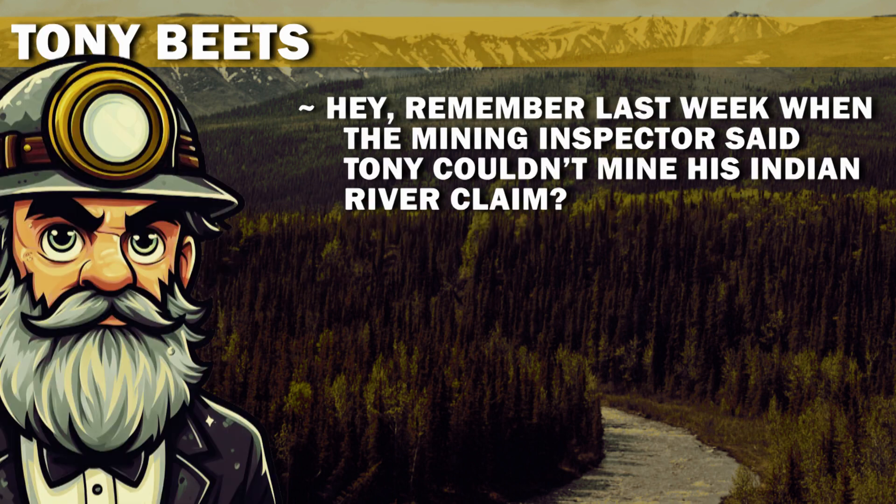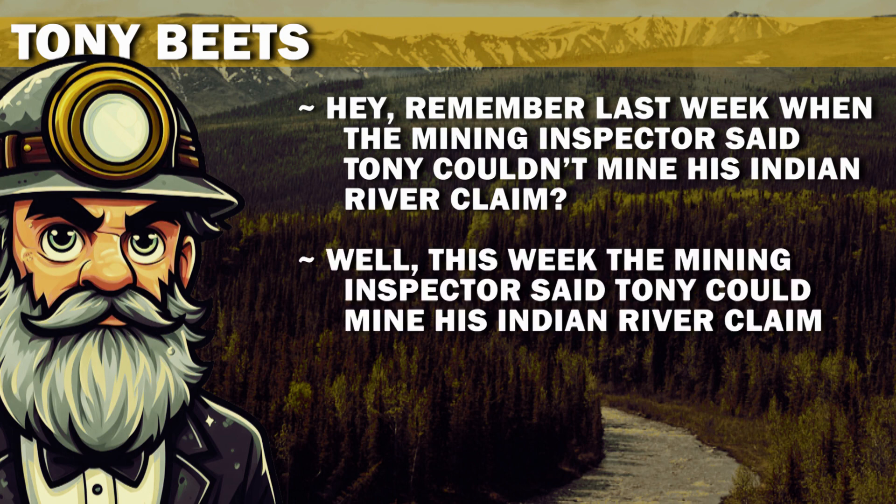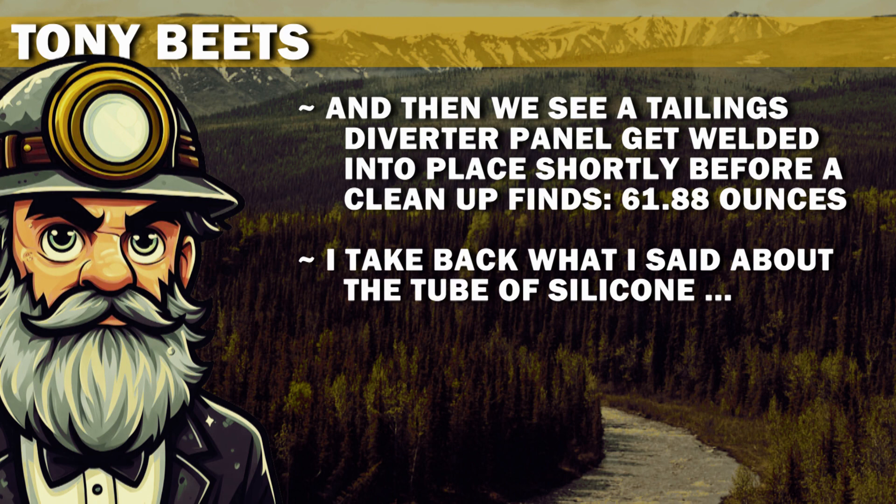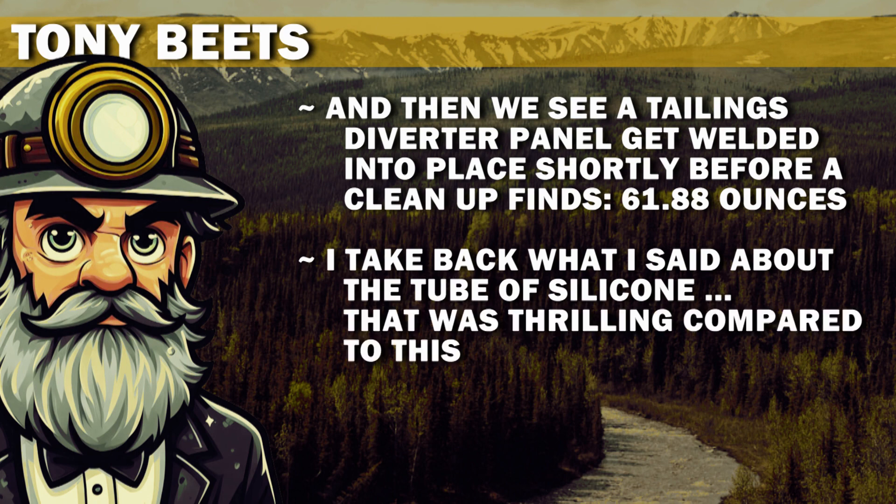Remember last week when the mining inspector said Tony couldn't mine his Indian River claim? Well, this week the mining inspector said Tony could mine his Indian River claim. And then we see a tailings diverter panel get welded into place shortly before a cleanup finds 61.88 ounces. I take back what I said about the tube of silicone — that was thrilling compared to this.